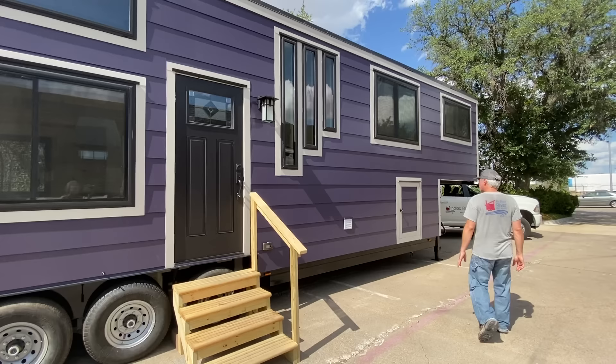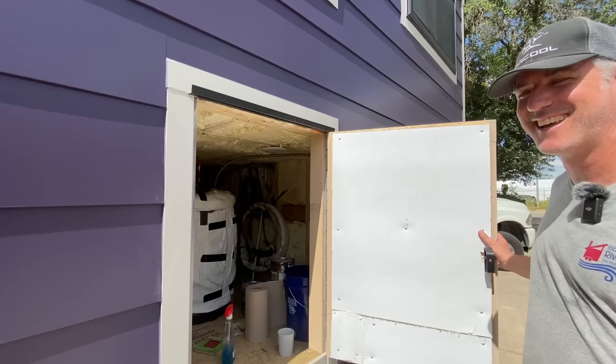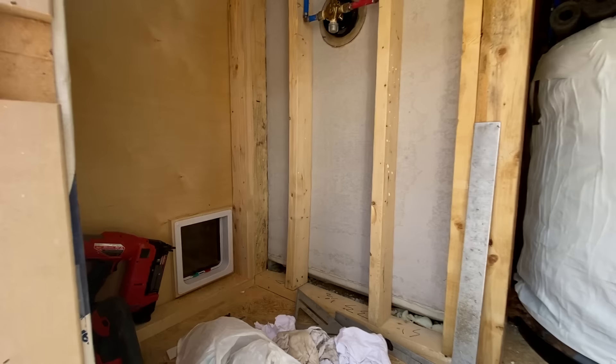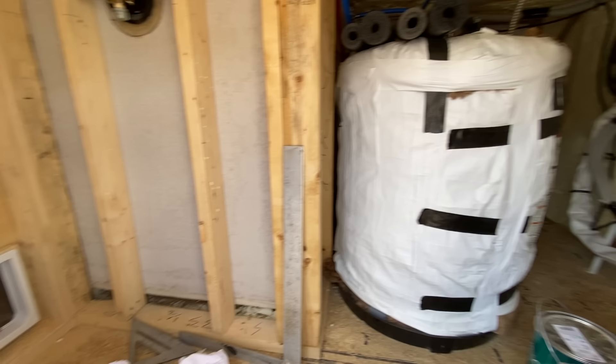We'll start out here and show you a couple features on the outside. We're still finishing up everything before delivery tomorrow. There's the pet door, the hot water heater, and then there's a door on the other side where you can access the kitty litter box area — so the cat box will go in here, keeping it out of the house. The other side is just storage, and you can see the water filter across the way.